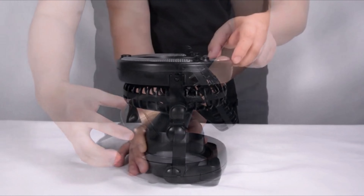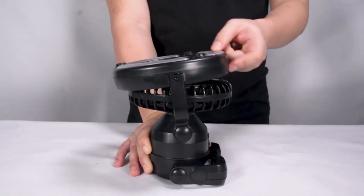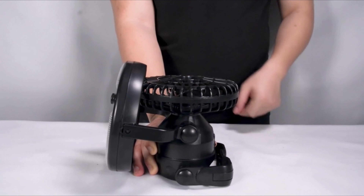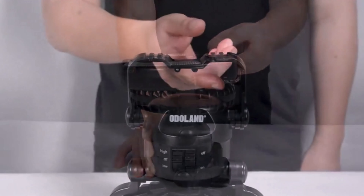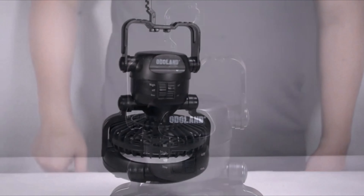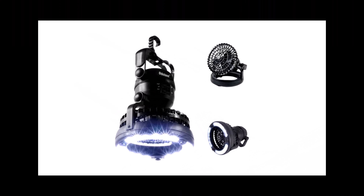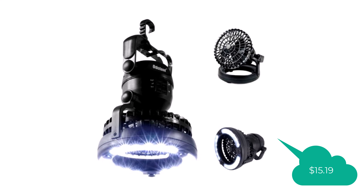The whisper-quiet fan has two speed settings, and with a maximum wind speed of 10 feet per second, it will keep you cool on balmy nights. Powered by just two regular D batteries, it can provide up to 15 hours of comfortable cooling and is small enough to carry in your bag, making it a great addition to your survival kit or camping gear. This product price: only $15.19.